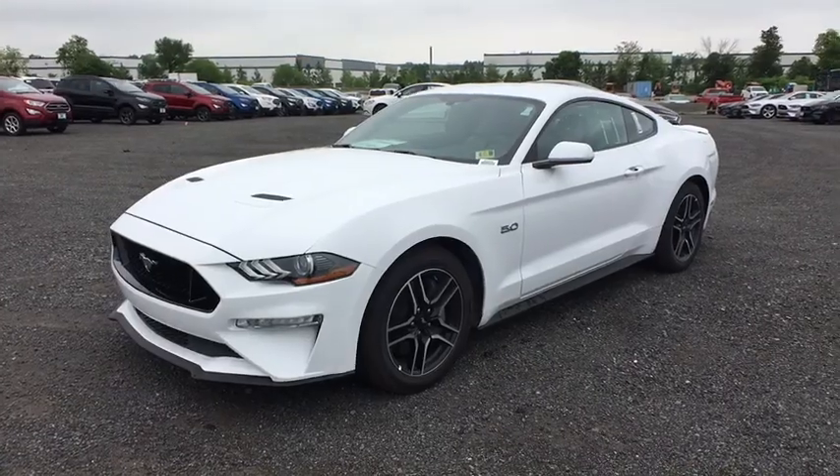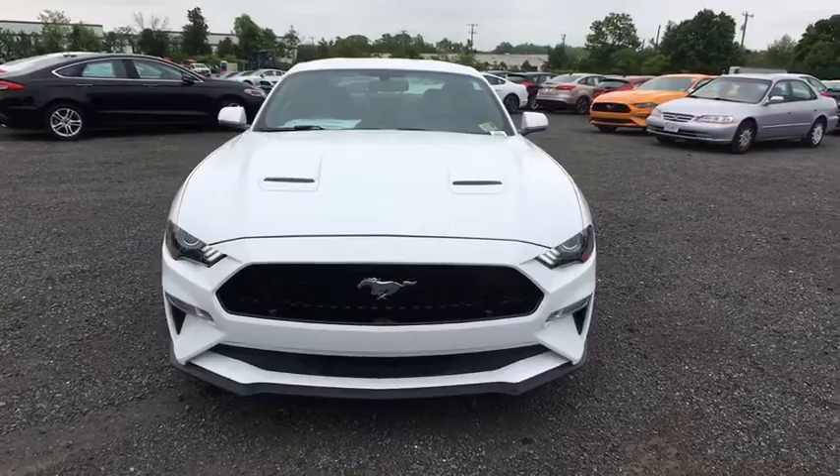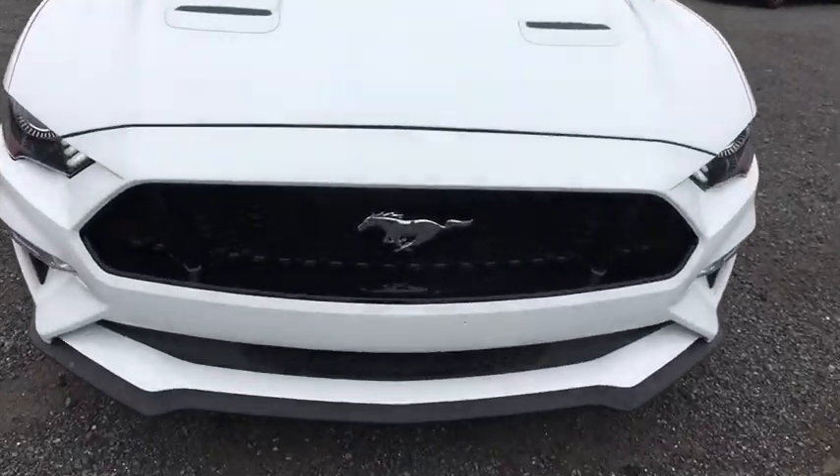2018 Ford Mustang. The Mustang is race-worthy and ready for the track. Here are some of this vehicle's great options.